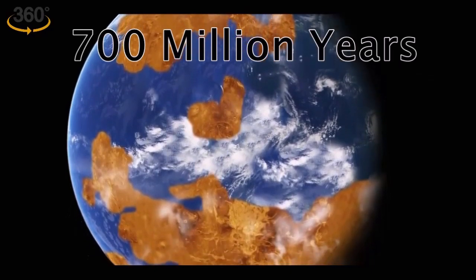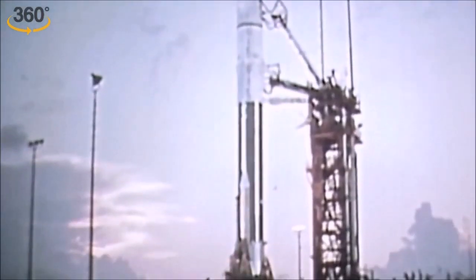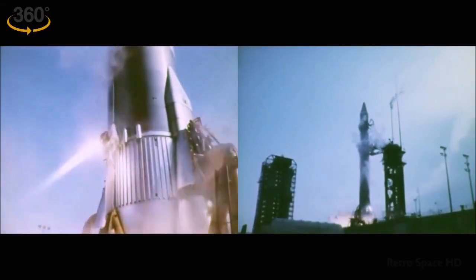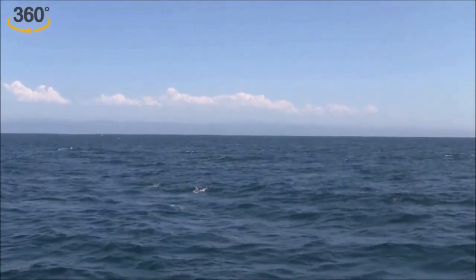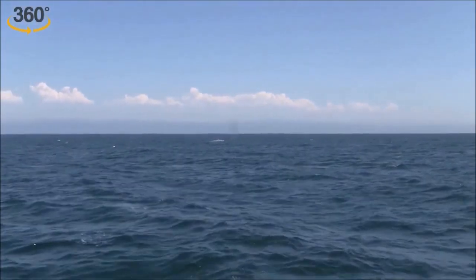700 million years ago, Venus may have looked very different. In 1978, NASA's Pioneer spacecraft found evidence that the planet may have had shallow oceans on its surface once.